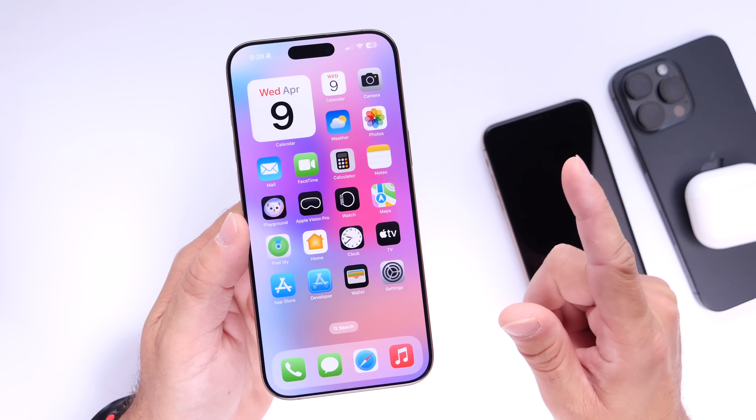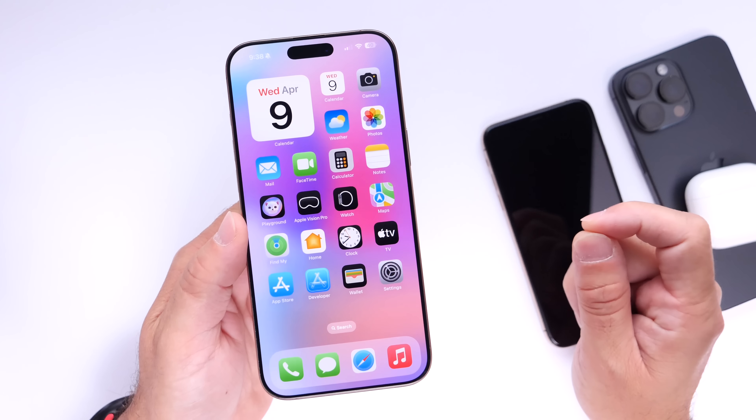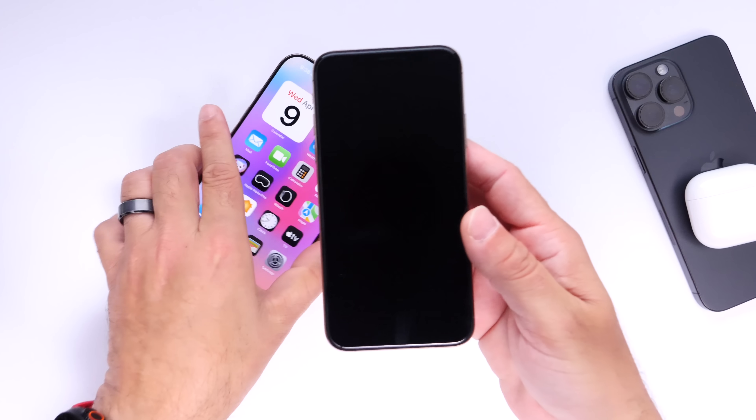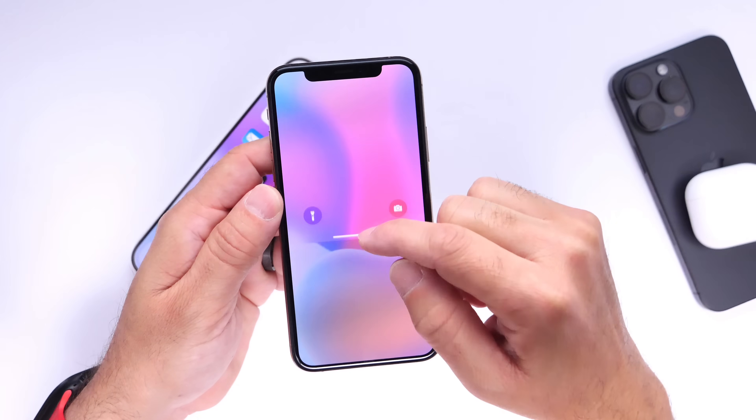Jon Prosser mentions that the icons, although will be round, they won't be complete circles. I'm the type of guy that likes to show things on device so that you guys can have a first look at it. So let's take a look at iOS 19's new icons.